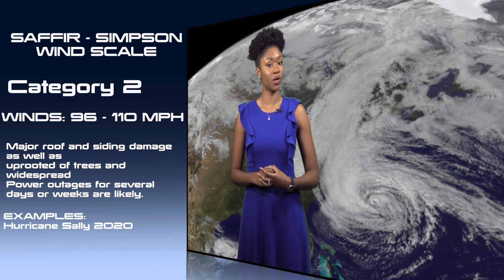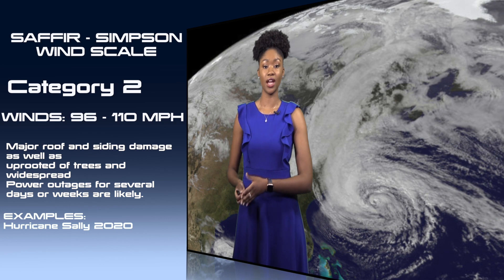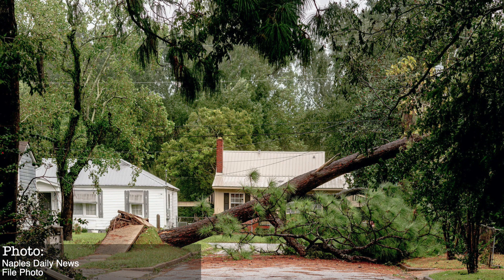The next category on the Saffir-Simpson Wind Scale is Category 2. Hurricanes in this category must have maximum sustained wind speeds between 96 and 110 miles per hour. On top of major flooding from storm surge and heavy rain, it is not uncommon to expect major roof damage even on well-built homes. Uprooted trees and the possibility of total power loss for weeks after the storm are not out of the question either.